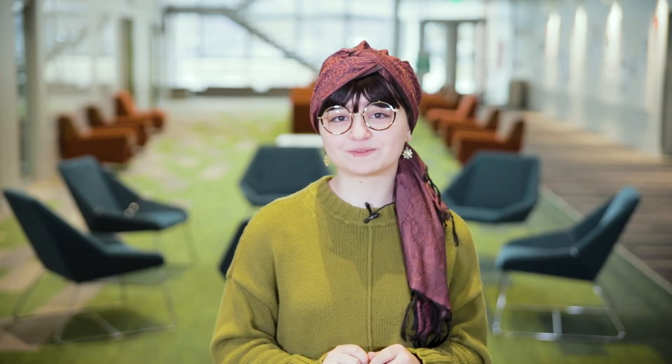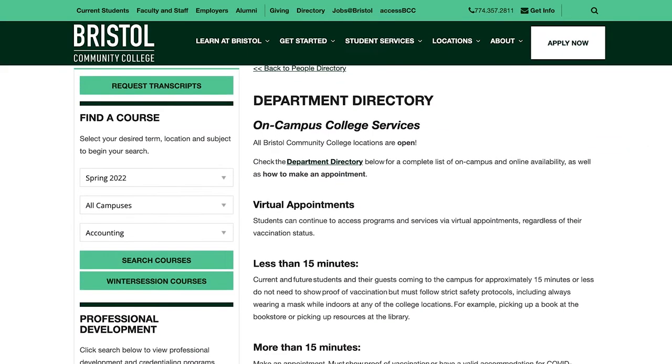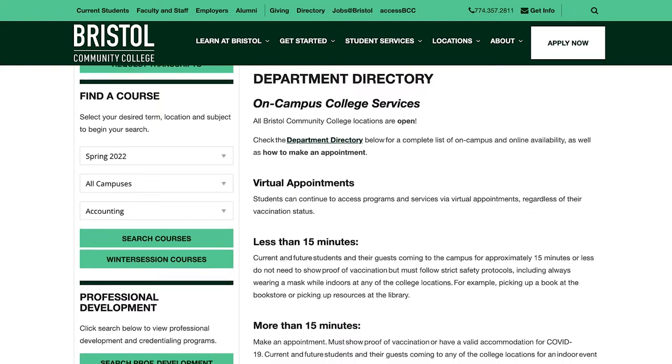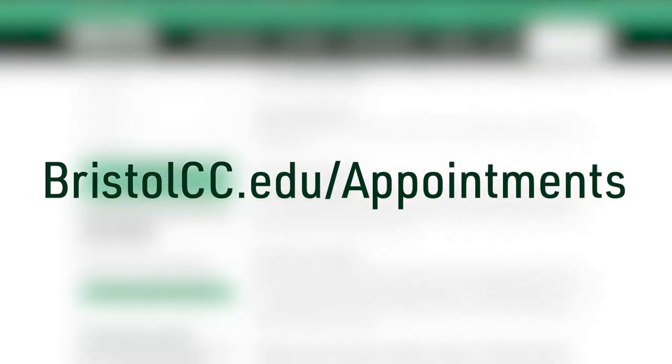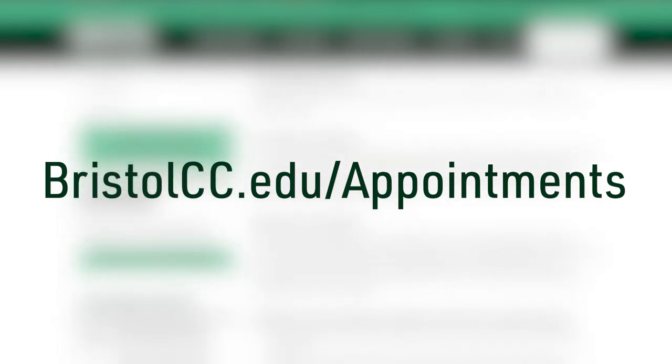Fully online students do not need to do any of this unless they plan to visit any of the college locations. It's important to note that you can continue to access programs and services via virtual appointments regardless of your vaccination status. Visit bristolcc.edu/appointments for more information.